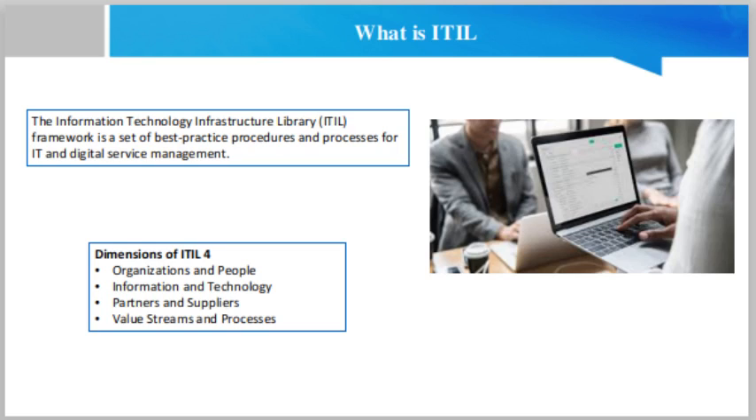The four dimensions of ITIL 4 are: first, organizations and people. This dimension focuses on the structure and governance of the organization and the people involved in every aspect of the service. This includes suppliers, customers, employers and managers. Organizations should consider how teams are connected, the level of training, and the type of organizational culture.